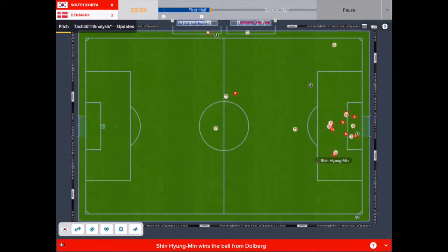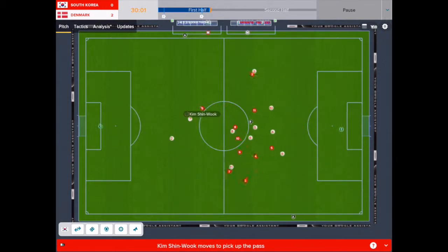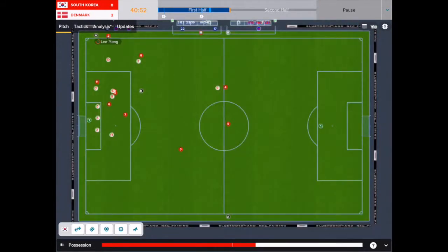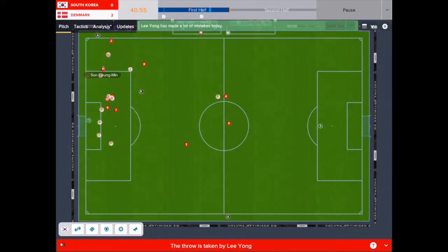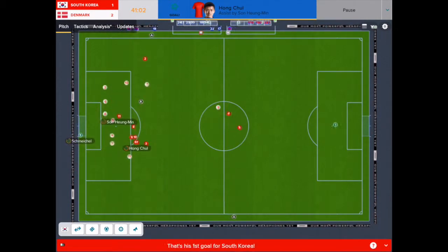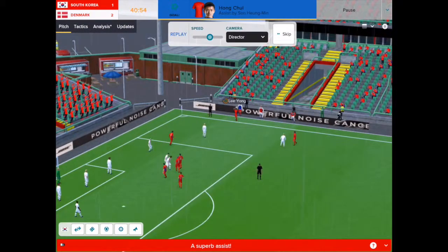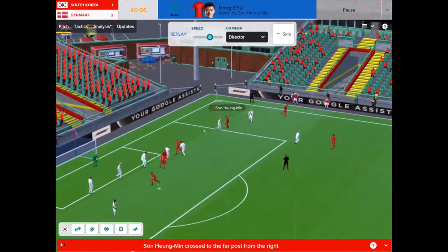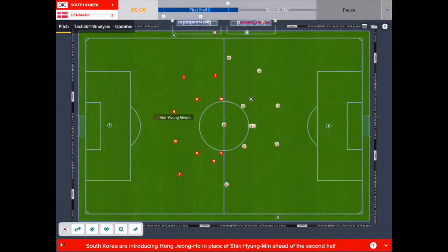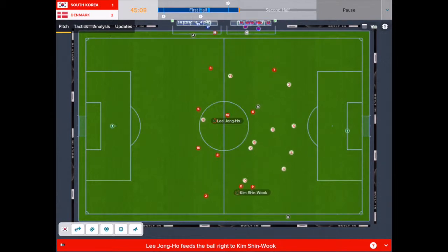A Danish corner was scrambled into the box, missed by the Koreans, but Kim Shin-wook found himself in an attacking sense. Lee Young, who was having a poor game, managed to put the ball to Hwang Min-sung from a throw-in, and out on the left hand side Hong Chul, a natural left back, was able to put away his first goal for Korea with a fabulous volley, leaving it 2-1 at half time.